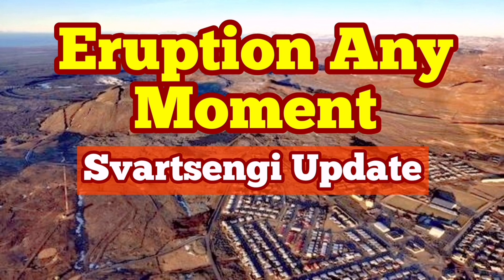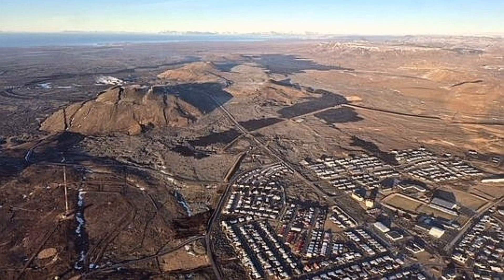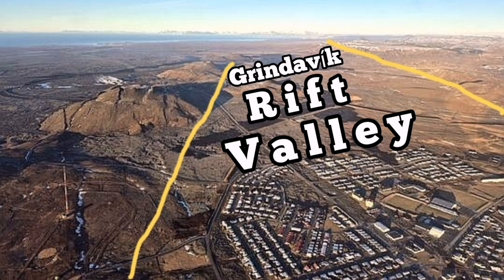What I'm explaining here is probably obvious to non-geologists. This is an image by the Icelandic Meteorological Office showing Grindavík with the Svartsengi and the Rift Valley. I call it the Grindavík Rift Valley for ease of use — a term that was not used before me.